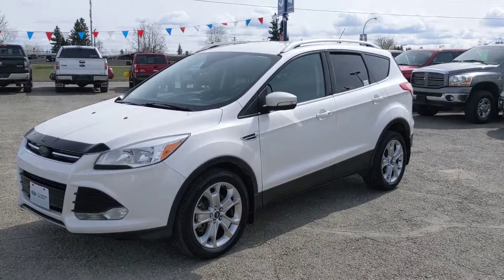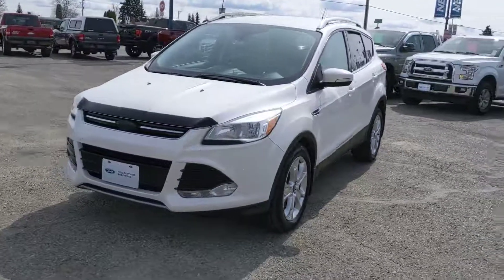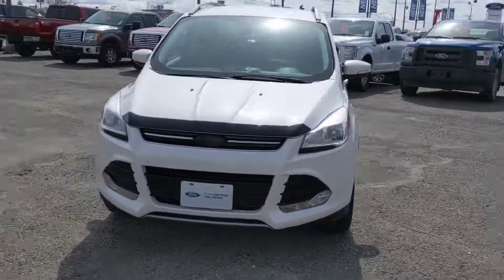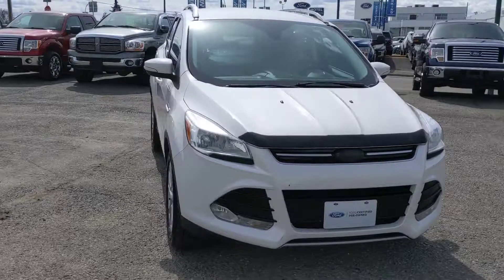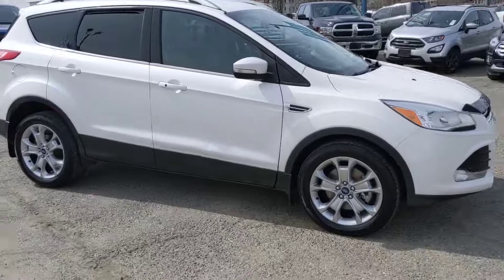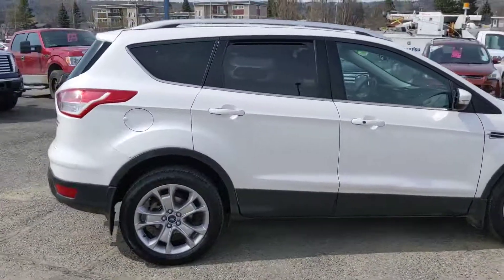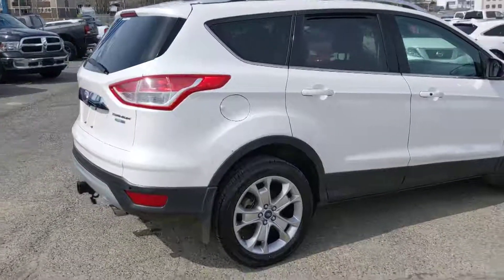Hello, this is Eric at the Prince George Ford Pre-Owned Supercenter, and today we're taking a look at the 2014 Ford Escape in a titanium trim, powered by a great little EcoBoost engine and four-wheel drive, so it can get you around and not cost you too much on fuel. Great for little trips, a family vehicle, but let's take a look inside.